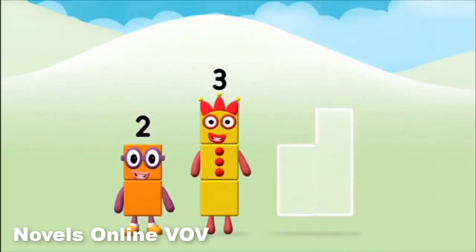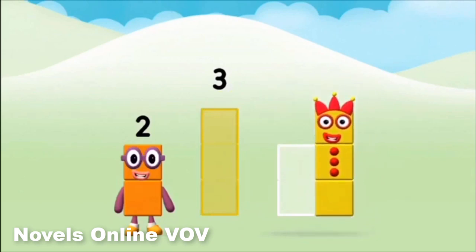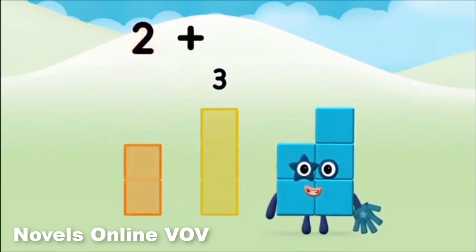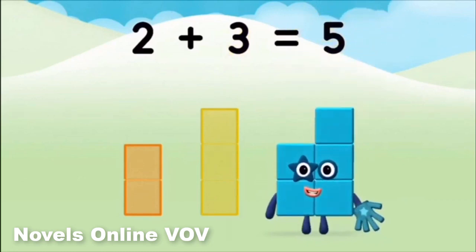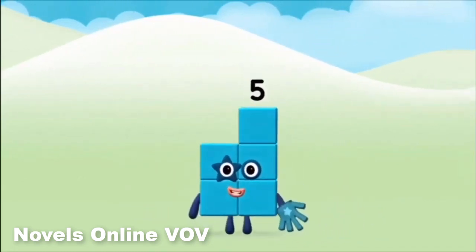Now add the number blocks together. 2 plus 3 equals 5. Great! You made number block 5.